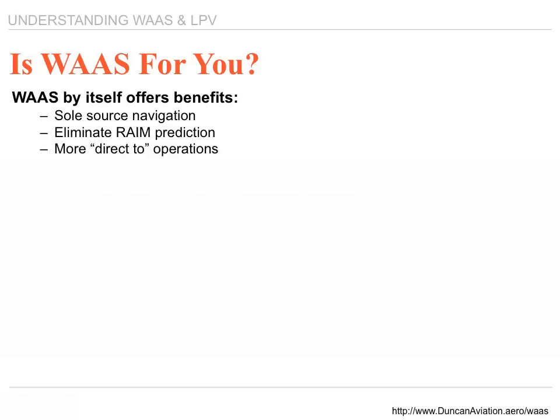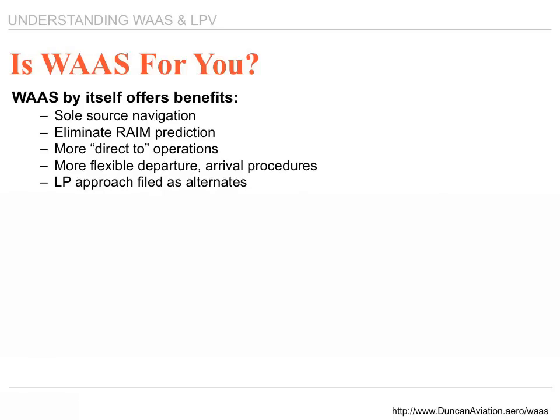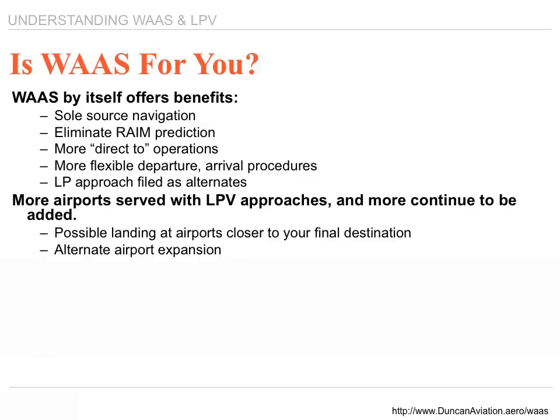It offers more direct-to operation and more flexible departure and arrival. LPV approaches filed as alternates also become your advantage. More airports are now served with LPV approaches than there are ILSs — that's a big factor. If you're flying into an airport currently served by an ILS but weather goes below minimums, you can check the FAA webpage to see if areas you frequently fly into offer WAAS and LPV solutions. With 1,975 approaches, there's pretty likely going to be an airport closer than anything you've previously been able to use as an alternate.